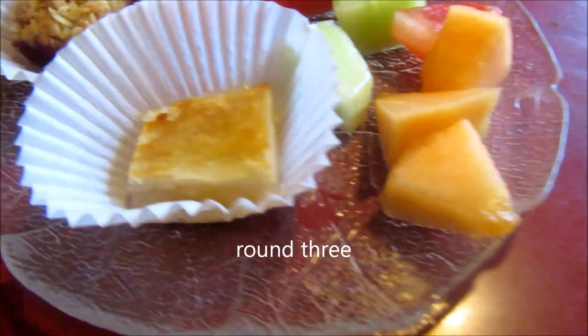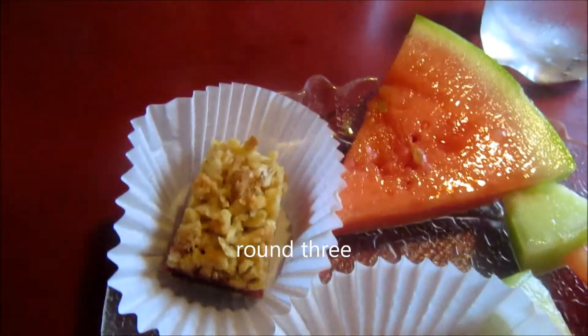Watermelon, honeydew, cantaloupe, patina square and a fake square.